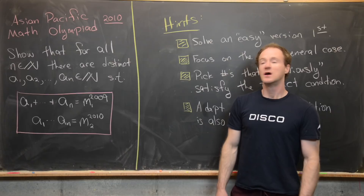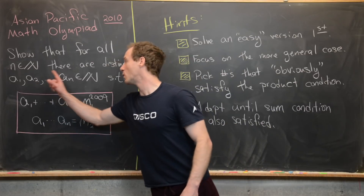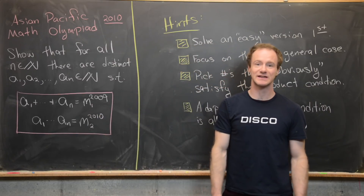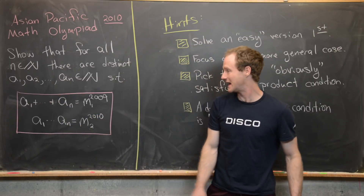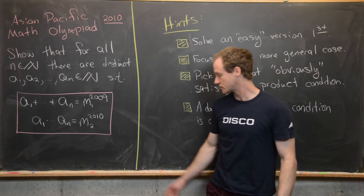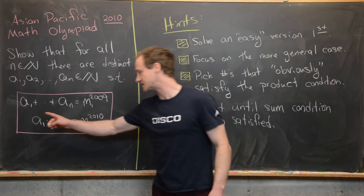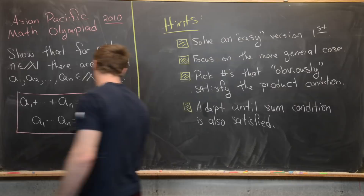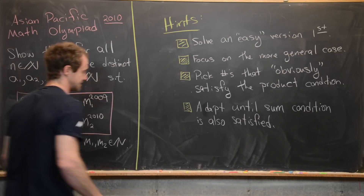We want to show that for all natural numbers n — in other words, positive integers — there are distinct positive integers a1, a2, up to an, such that their sum equals m1 to the 2009 for some positive integer m1, and their product equals m2 to the 2010 for some positive integer m2.